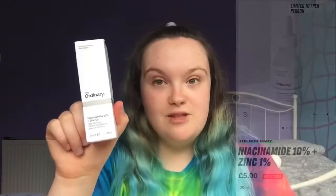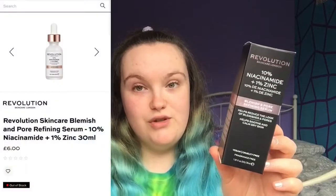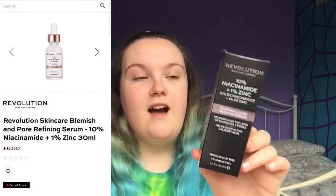If you're going to buy the Ordinary, you can buy it on places like Beauty Bay, and the Ordinary costs £5 to buy, which I don't think is bad at all. Whilst Revolution skincare is £6 on Beauty Bay — you can also buy it on Revolution's website. I bought it there because Beauty Bay was sold out. The stress of trying to get the Ordinary was a nightmare, so if you can find it, buy it.